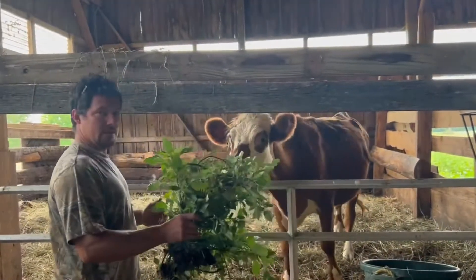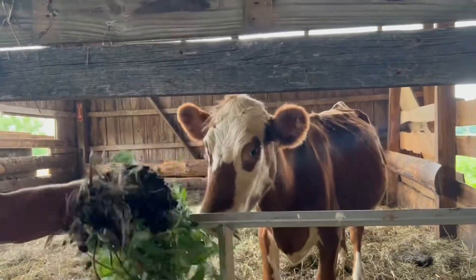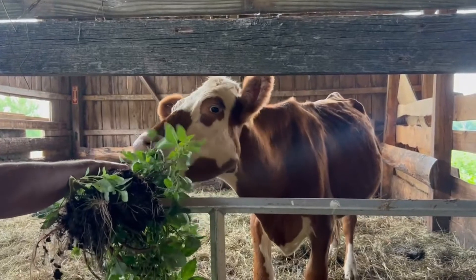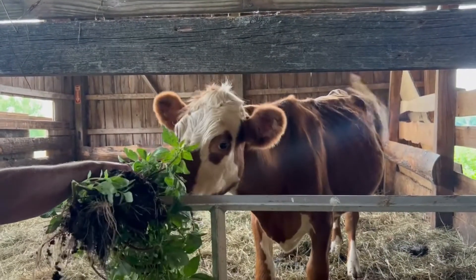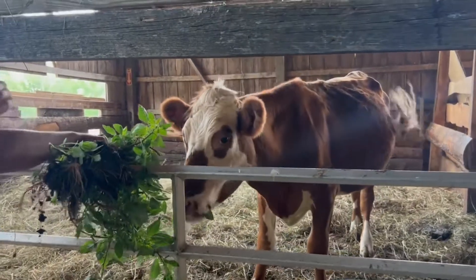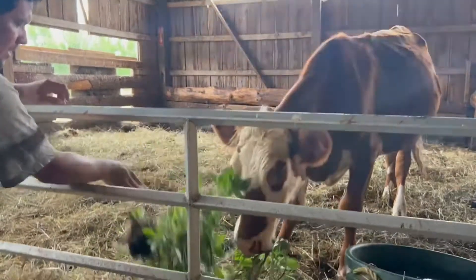For the animals that we don't have on pasture, we make sure they get a lot of weeds and grass. Our cattle eat just hay and grass — hay being dried corn grass — and then whatever weeds we pick. We probably put a couple big buckets full a day in there.